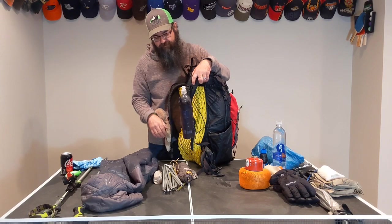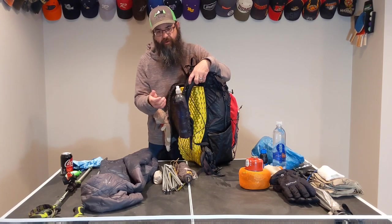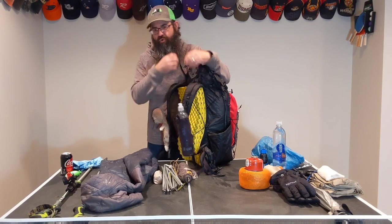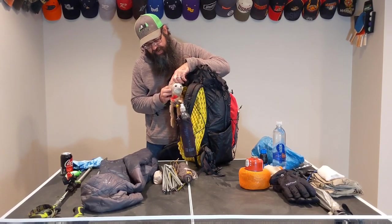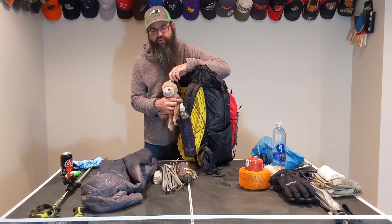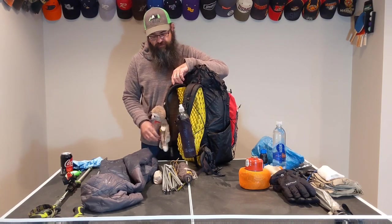The only thing I don't like about the bottle pocket is you really need two hands to get the bottle back in — it's kind of a chore — but not a big deal. This is Dash. For those of you that don't know me, Dash goes with me everywhere. My kids have a larger version called Flash. Basically it's our way of staying connected when I'm out on trail and not with them.